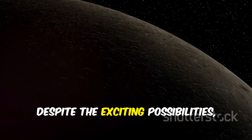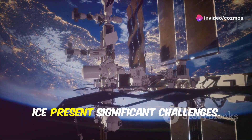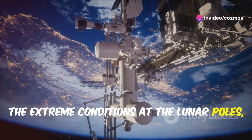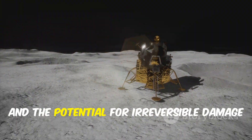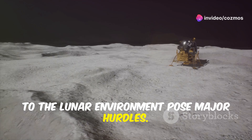Despite the exciting possibilities, the extraction and utilization of lunar ice present significant challenges. The extreme conditions at the lunar poles, technical difficulties in mining in a low-gravity environment, and the potential for irreversible damage to the lunar environment pose major hurdles.